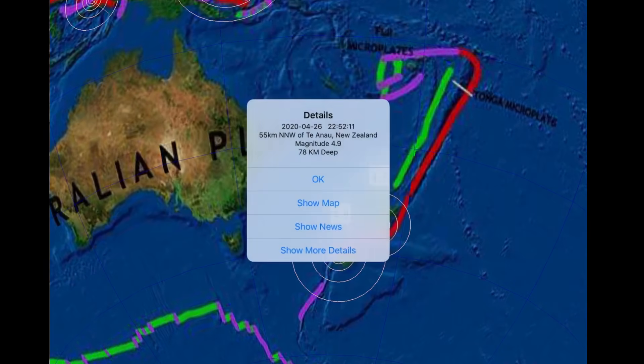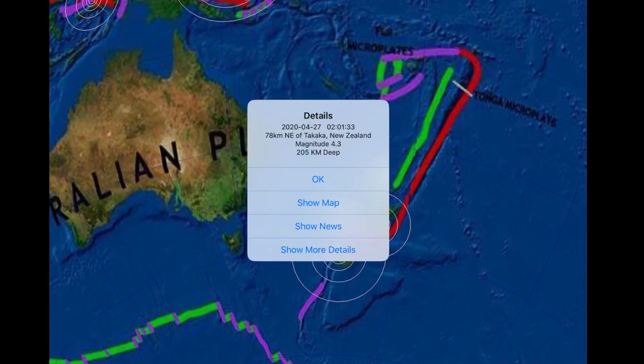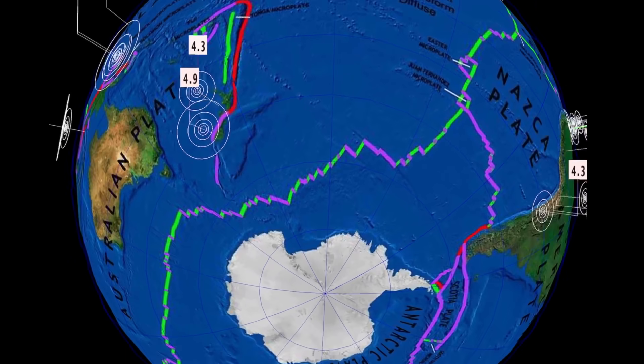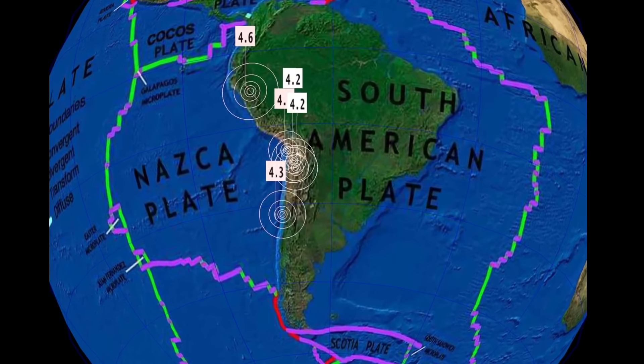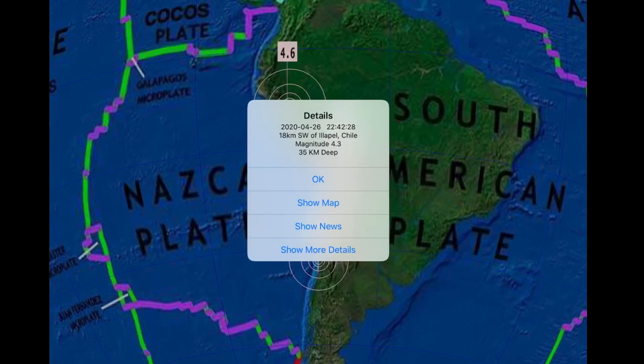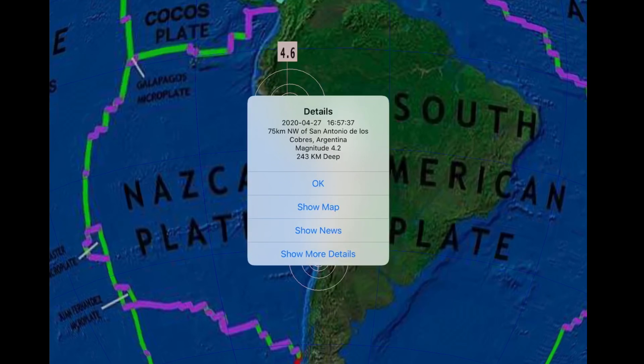Moving southward into New Zealand, seeing a lot of activity there as well — a 4.9 today and also a 4.3 today at 305 kilometer depth, so a couple of deep quakes. South America also seeing some action: a 4.6 in Peru last night, a 4.3 in Argentina, a 4.2 in Argentina, and a 168 kilometer depth earthquake in Chile at 4.2.